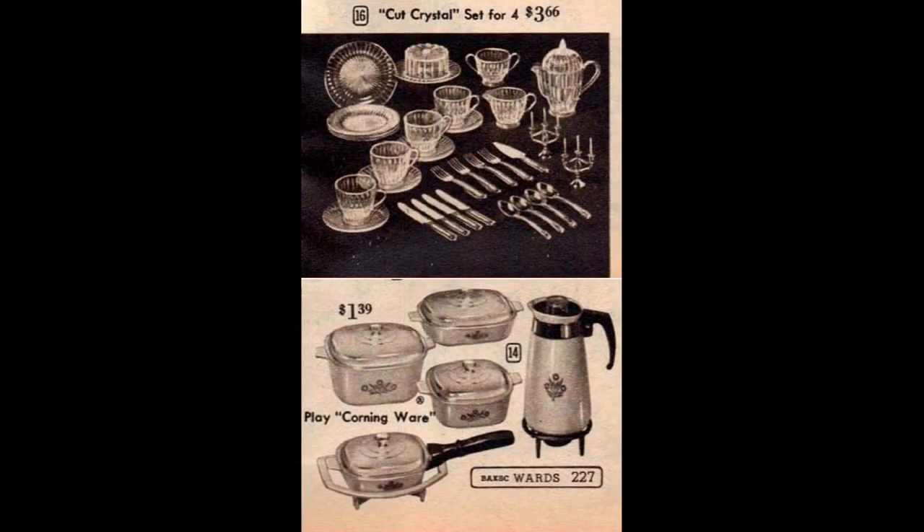The clear plastic set on top was made to look like cut crystal — you could have a very fancy party indeed with your covered cake plate and candelabra. The cook and serve set on the bottom is just like Mom's Corningware in the blue cornflower pattern. A detachable handle turns the casserole dishes into skillets and saucepans with a cradle to set them on, and the percolator has its own trivet as well.